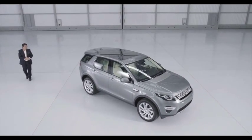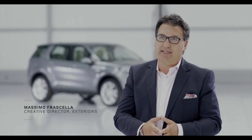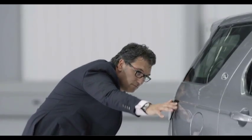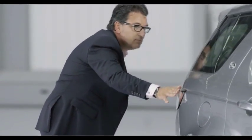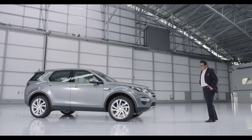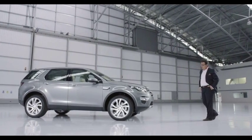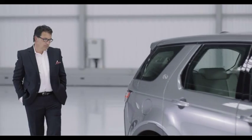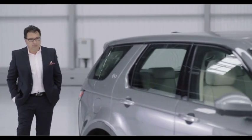The Discovery Sport was an incredibly fascinating and challenging project for us. It was about combining this new image for the car, but at the same time retaining all the values that people know about Discovery and Land Rover in general. It's got this distinctive silhouette and the balance between the glass and the body side work perfectly in harmony with the fast dropping roof and the raising belt line.